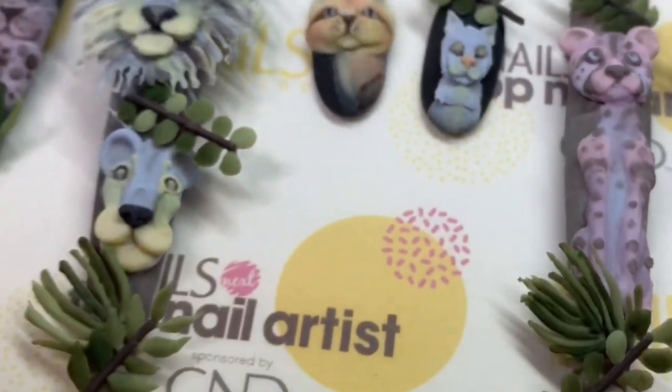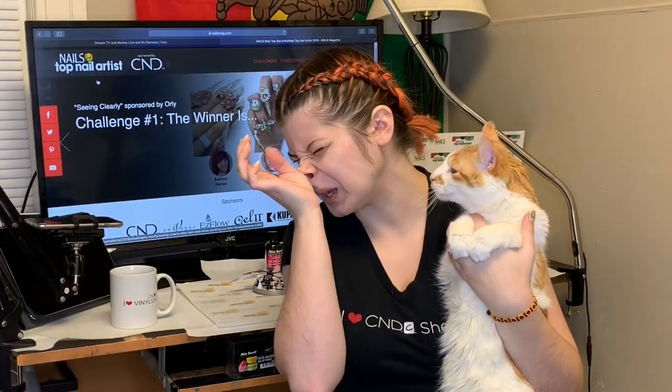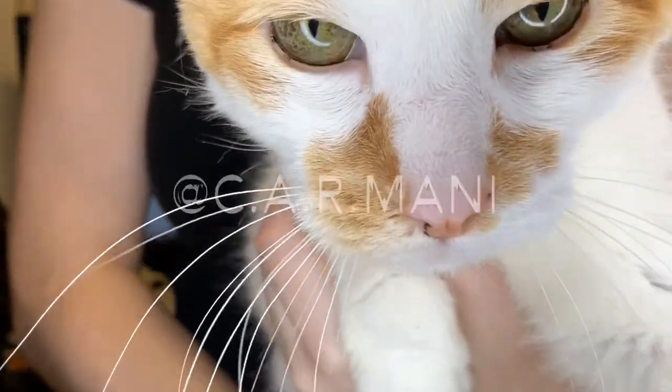This is my finished set. It's so safari and I hope you guys like my video. Thanks for watching.